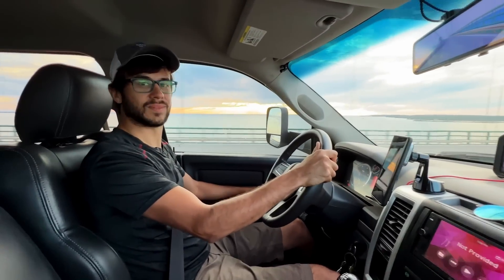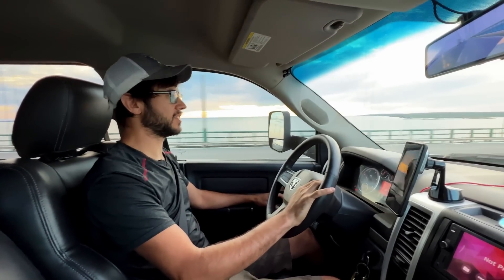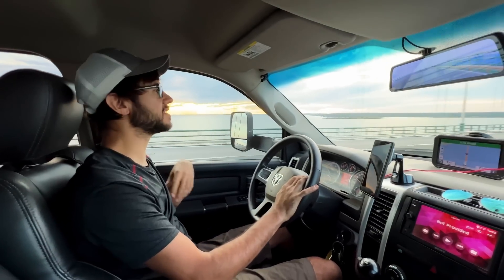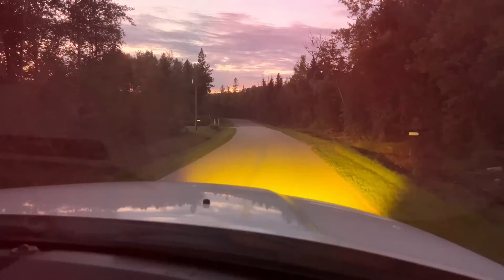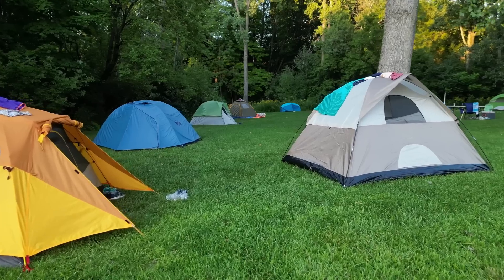The truck has been running fantastic. We still have a little vibration problem we need to work on, but the engine has been running along with plenty of power. We got a campground at the location where everybody was tubing. Everybody else was pretty much tent camping, but we had the opportunity to take the truck camper, so why not. We had a really good time floating down the river and enjoying some family time.